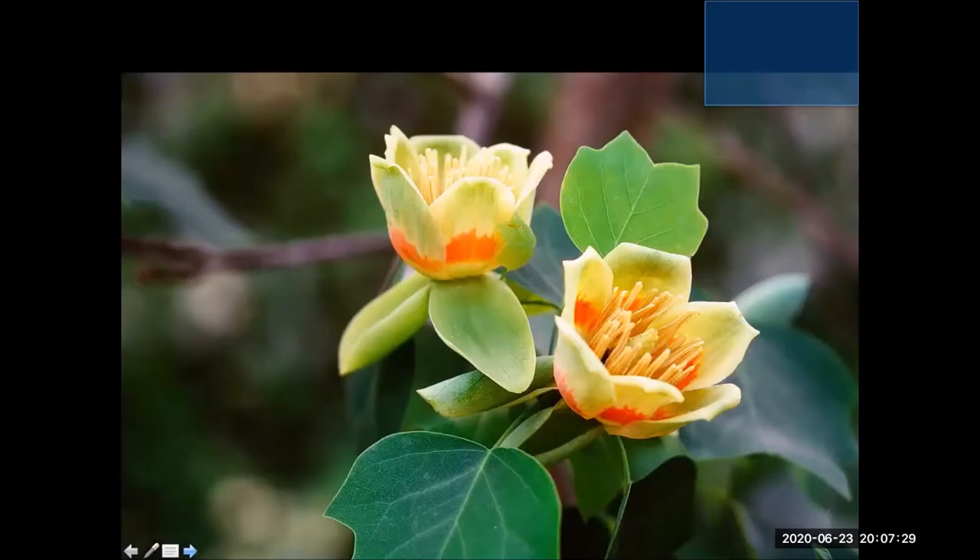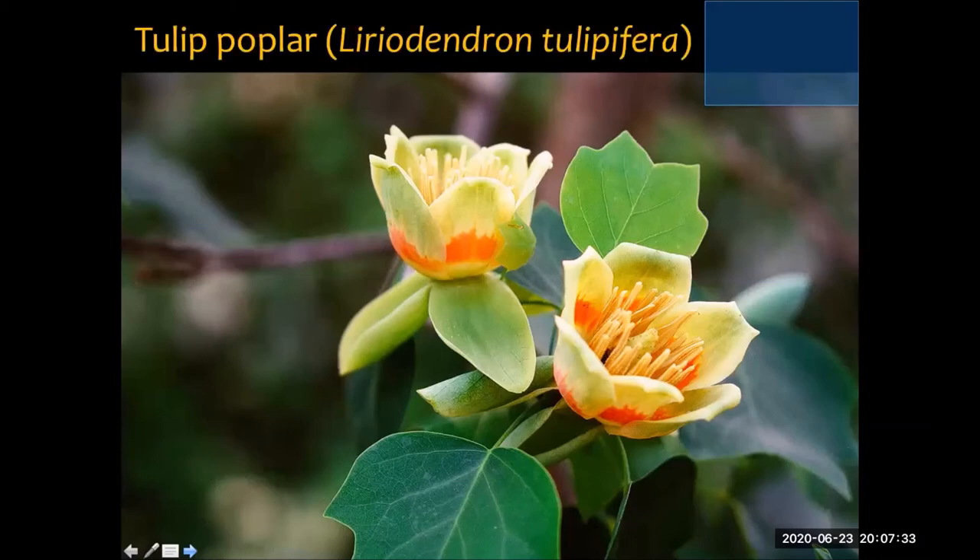The eastern tiger swallowtail feeds on tulip poplar. This tree is in the magnolia family and is actually the largest species of tree east of the Mississippi River — they get to be quite tall and majestic with really long, strong trunks and gain incredible height, then have these pretty diminutive little teacup flowers. The caterpillar is another snake mimic.